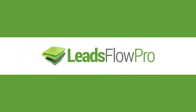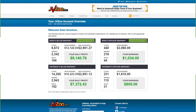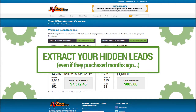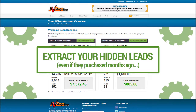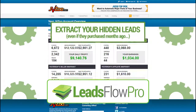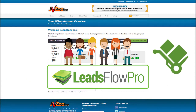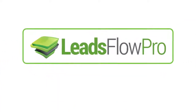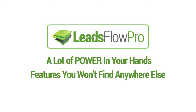But with Leads Flow Pro we don't stop there. We have a very special integration with JVZoo that allows you to extract your hidden leads inside that platform, even if they purchased months ago. So if you're an affiliate or a vendor, you can instantly fill your Leads Flow Pro with all of these new leads that you never had before. You can know what they purchased and how much they spent on your products or affiliate products you promoted. Leads Flow Pro puts a lot of power in your hands with features you won't find anywhere else.